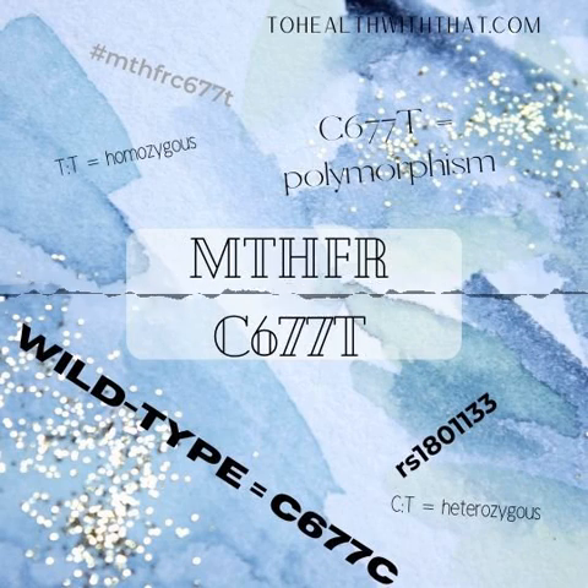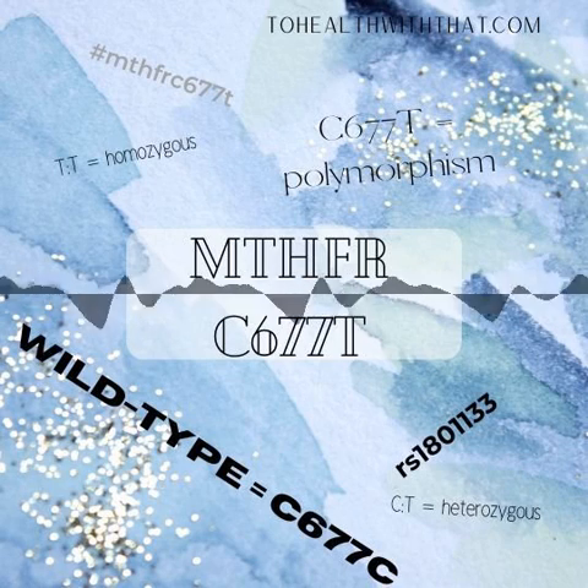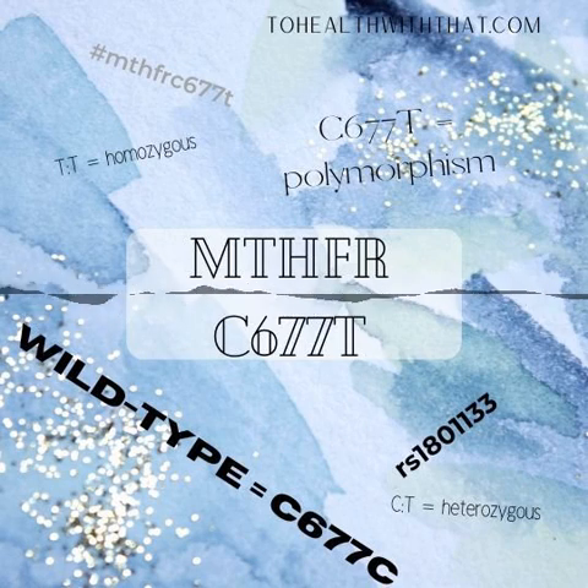This is the To Health With That, Naturally Healthy In No Time podcast, for big health topics taken in small bites. I'm your host, naturopathic doctor Amy Neuzel, and this is Season 1, all about the MTHFR mutation.